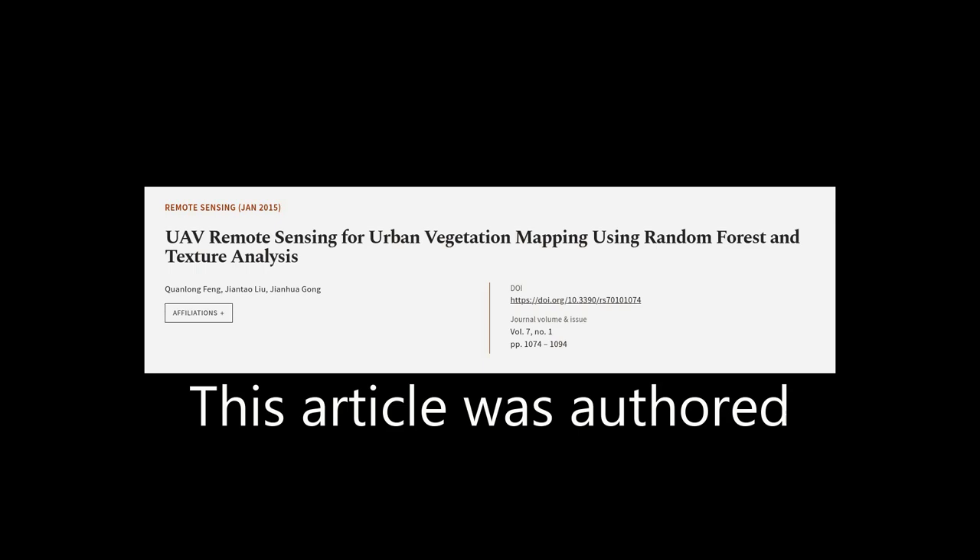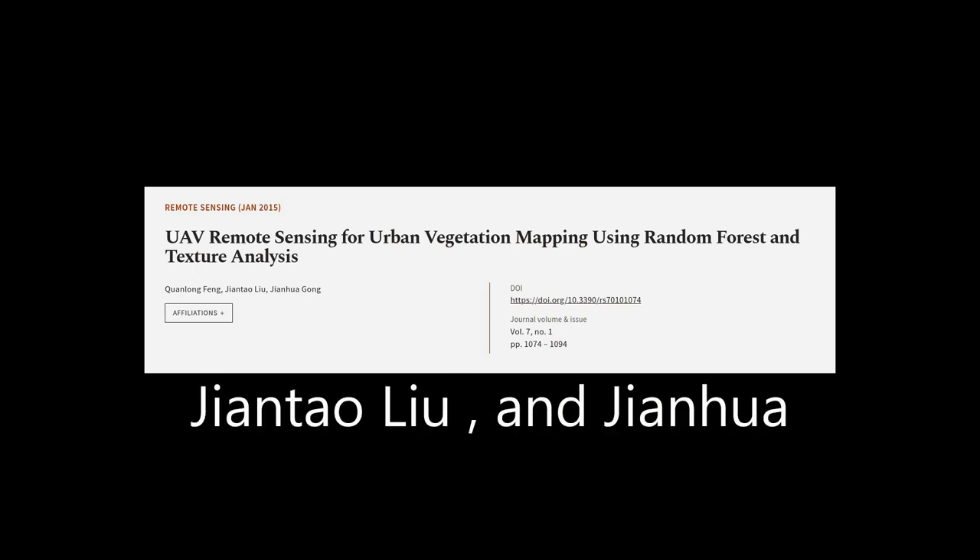This article was authored by Quan Long Fong, Jian Tao Lu, and Jian Hua Gong.